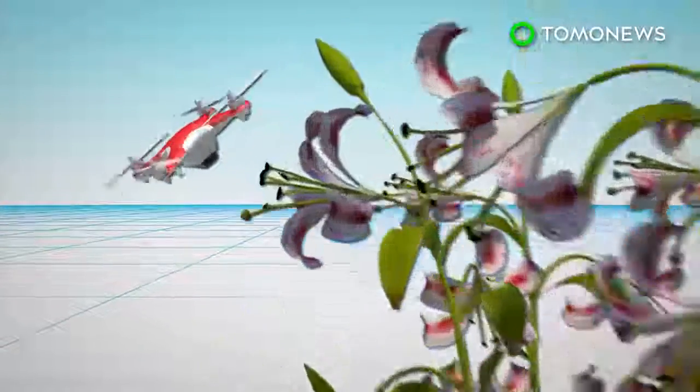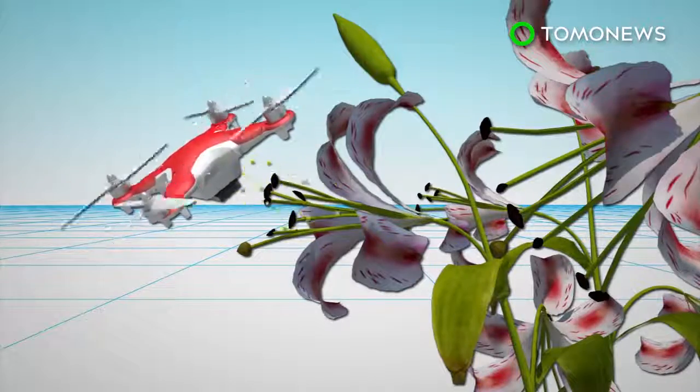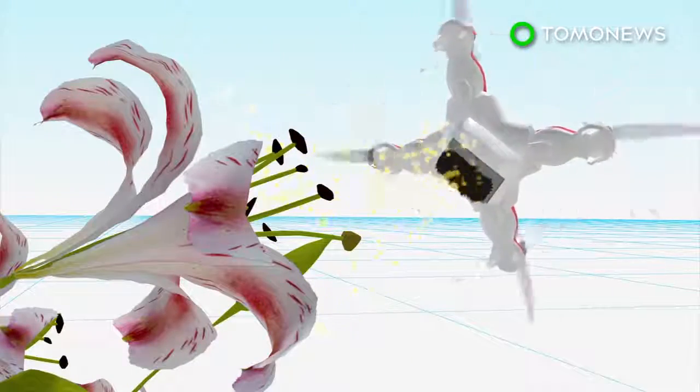In laboratory conditions, the remotely controlled drone has successfully absorbed pollen from a lily petal and artificially pollinated a second flower.